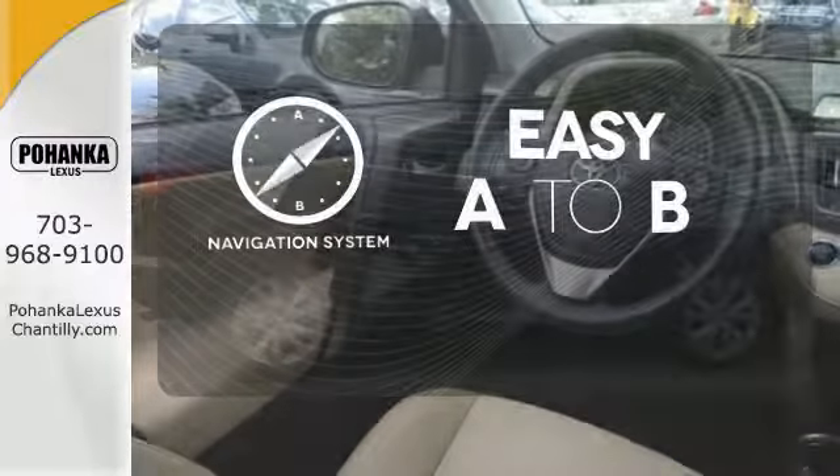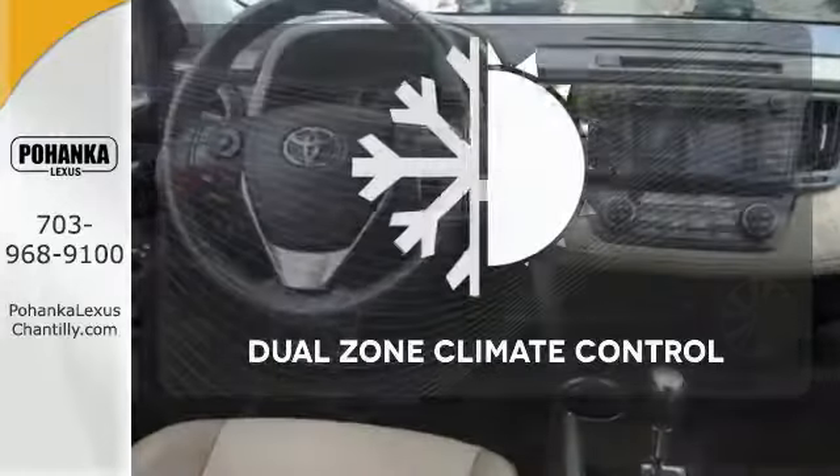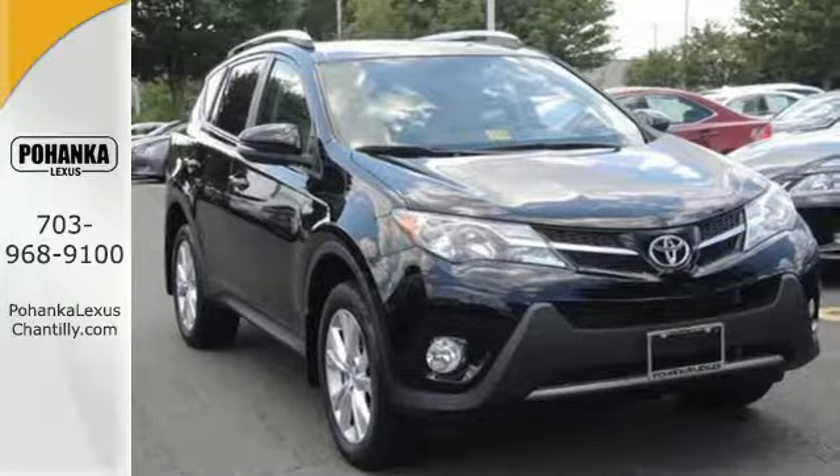Feel confident getting from point A to point B with the navigation system. Dual Zone Climate Control lets you and your passenger pick a personal temperature. Experience this RAV4 today.